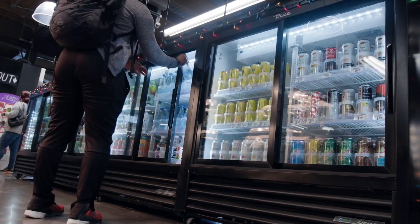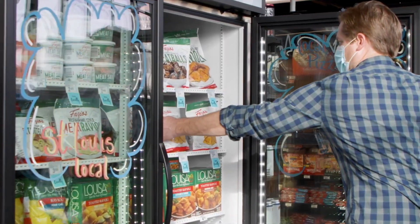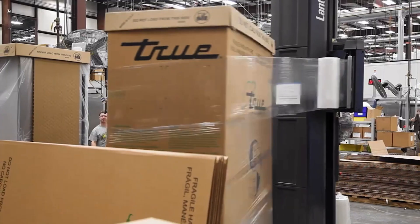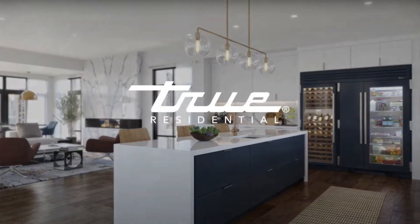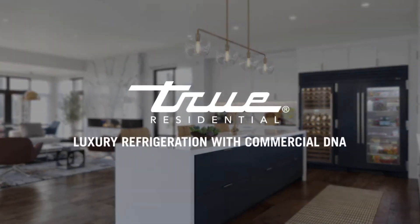The next time you go pick up groceries at Whole Foods, Starbucks, or Target, or maybe the convenience store for a late night snack, take a look at the fridge — you'll probably see a True label. In 2008, True started manufacturing residential refrigeration with the same quality as their commercial units so everyone can enjoy. With True Residential, get ready to experience True Luxury Refrigeration backed by their commercial DNA.